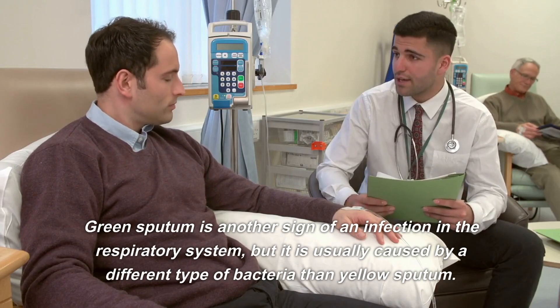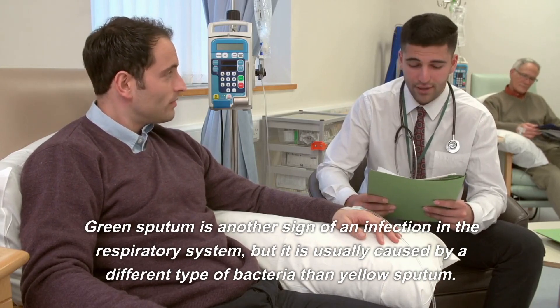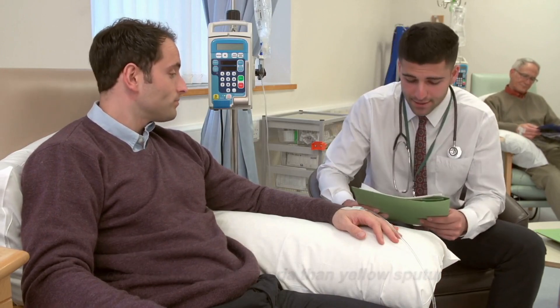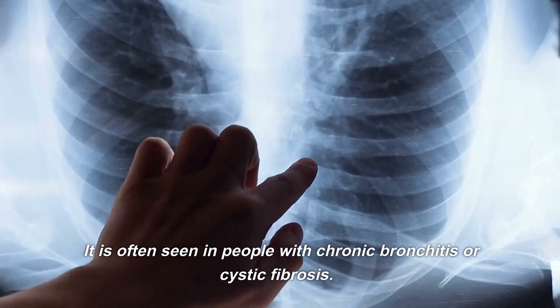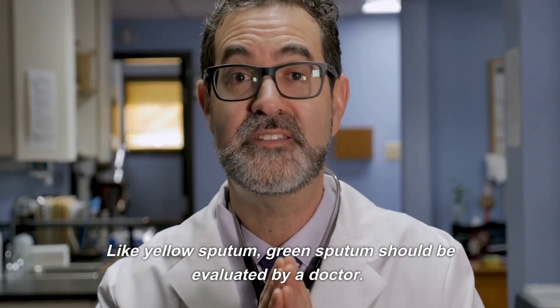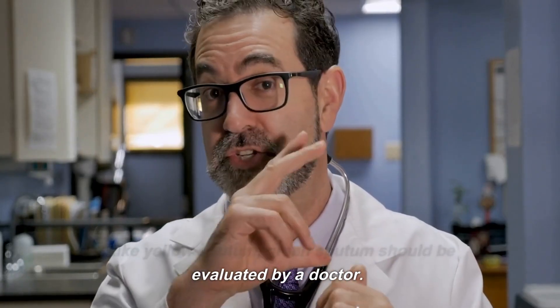Green sputum is another sign of an infection in the respiratory system, but it is usually caused by a different type of bacteria than yellow sputum. It is often seen in people with chronic bronchitis or cystic fibrosis. Like yellow sputum, green sputum should be evaluated by a doctor.